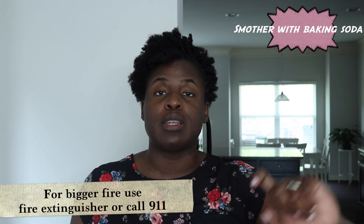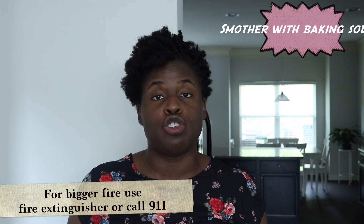Today I'm going to be talking to you guys about how to use baking soda in your kitchen. Tip number one is that you can use it to put out a grease fire. So if you're cooking with grease and a fire ignites, you can utilize it by sprinkling some baking soda on top of the fire to extinguish it.